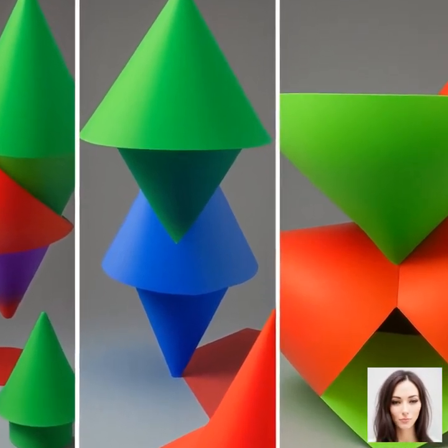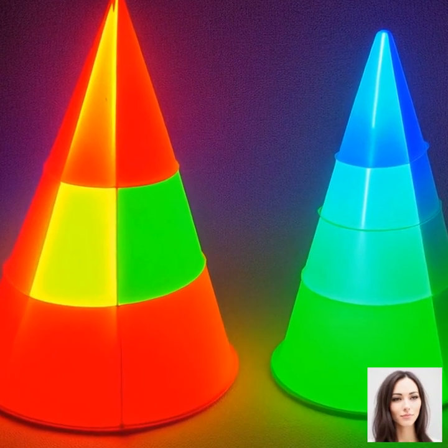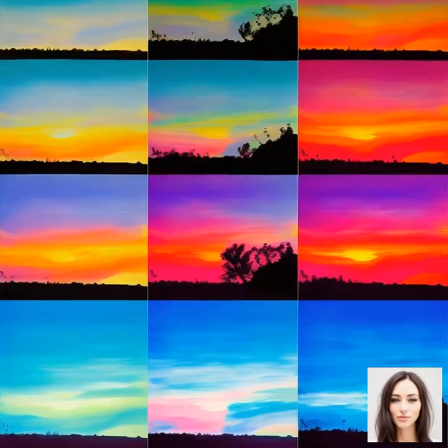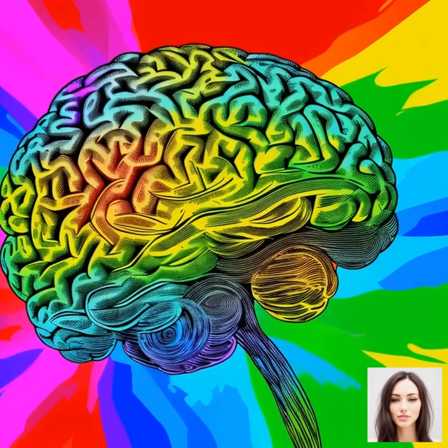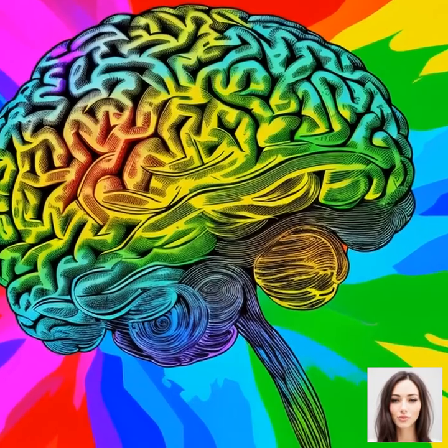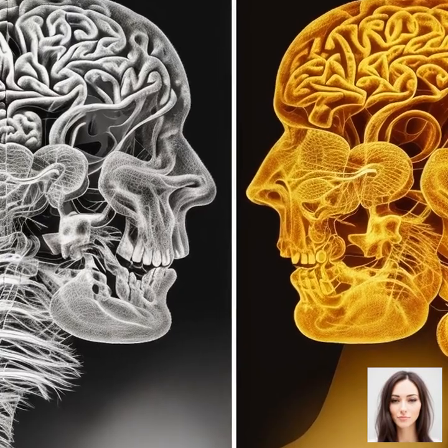The cones are responsible for color vision, and they come in three types: red, green, and blue. Each type of cone is sensitive to a particular range of light wavelengths. Red cones respond most to light we perceive as red, green cones to green light, and blue cones to blue light. The colors we see are a result of our brain interpreting the signals from these three types of cones.